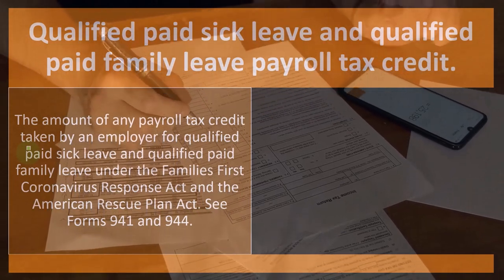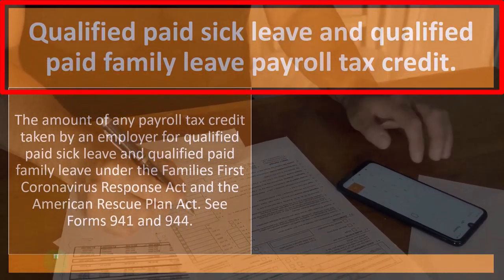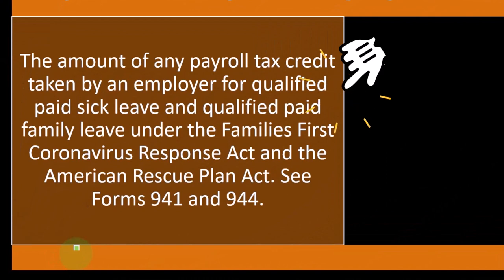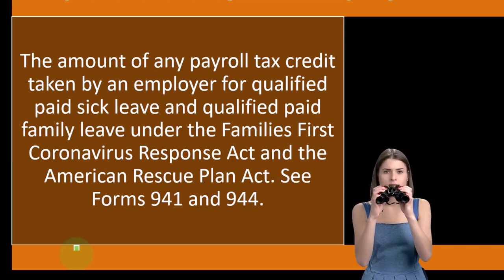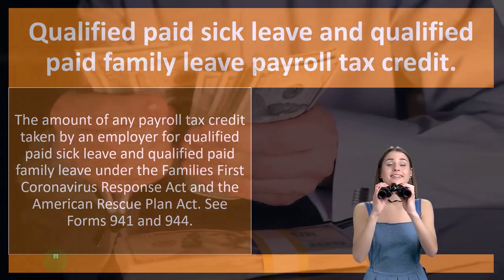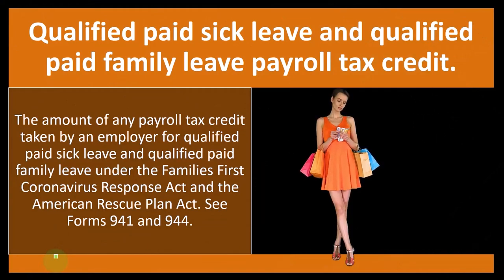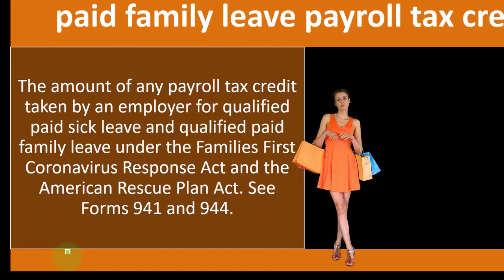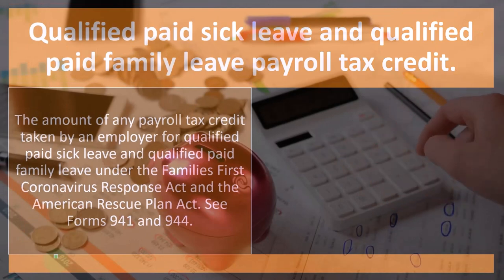Qualified paid sick leave and qualified paid family leave payroll tax credit: the amount of any payroll tax credit taken by an employer for qualified paid sick leave and qualified paid family leave under the Families First Coronavirus Response Act and the American Rescue Plan Act — see Forms 941 and 944. Those are the payroll-related items. During the coronavirus situation, they put some laws in place, many of which were attempting to keep people working and keep people on the payrolls even though businesses were shutting down. You can look more at Forms 941 and 944, the payroll forms.